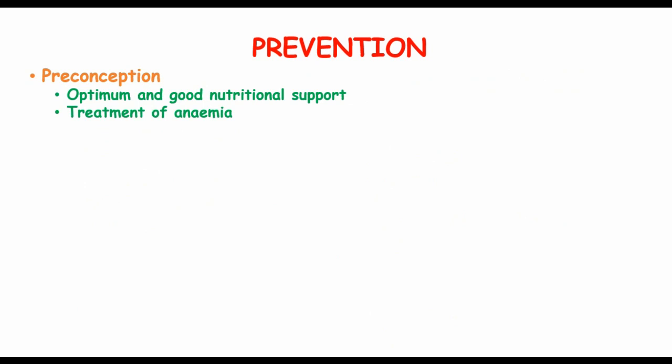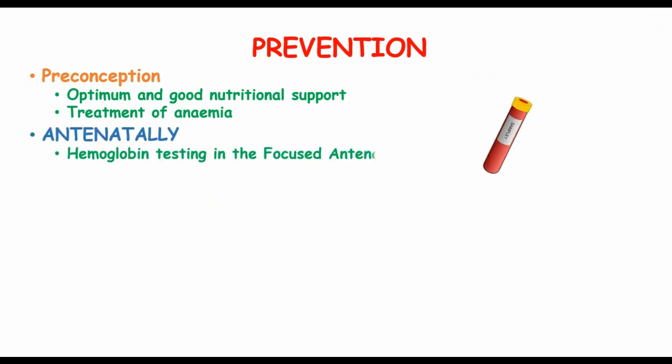We can prevent PPH from the preconception stage by ensuring optimum nutritional support to the mother and treatment of anemia. In the antenatal period, ensure hemoglobin testing to determine levels during the first antenatal care visits, grouping and cross-matching of blood, treatment of anemia, and deworming of the mother.